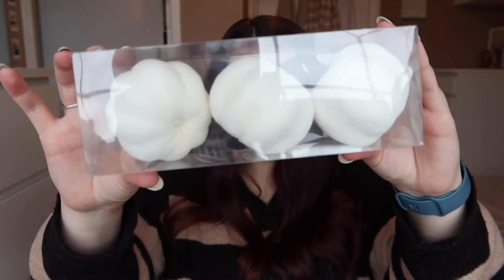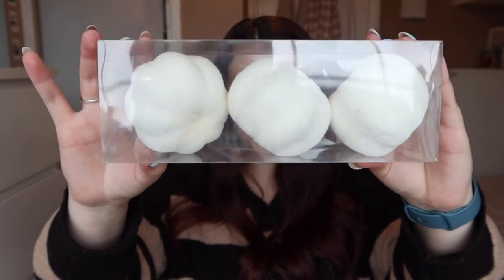The next item from The Range is these three tiny little velvet pumpkins. I thought they'd be so cute on the windowsill. They're sparkly as well — it comes as a little pack of three and it cost me £3.49. I can already picture them on my windowsill, maybe wrapped in a wreath with lights.